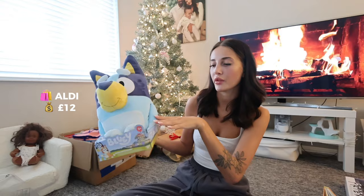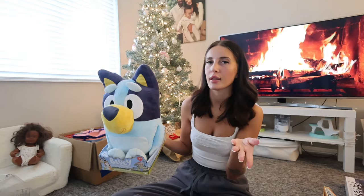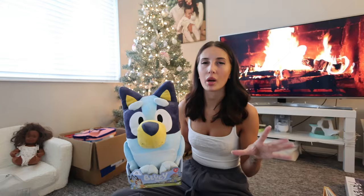I got her this giant Bluey — this was from Asda when they had the wooden toy event. This was one of the special buys and I think this was £12, which is actually quite pricey when you come to think of it now. I did get her the mini Bingo and Bluey as well and I think they were about £5 each, so that's quite a lot better.